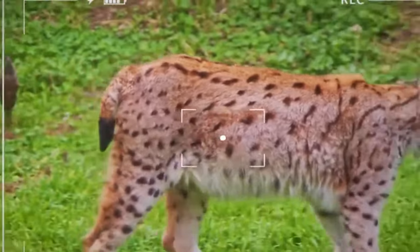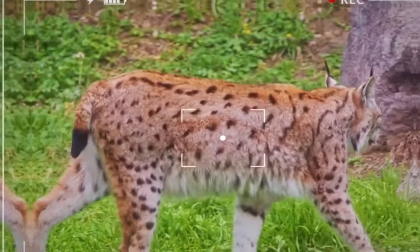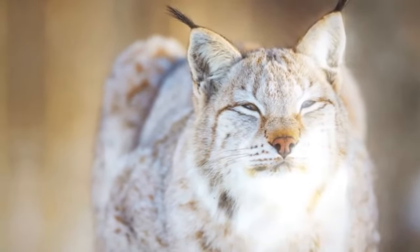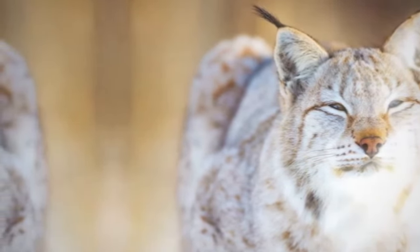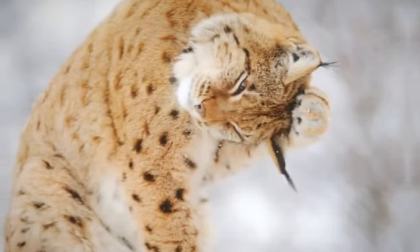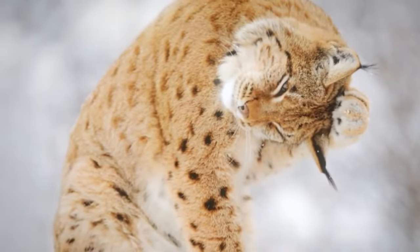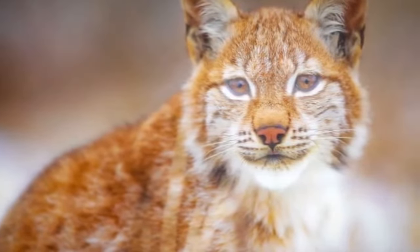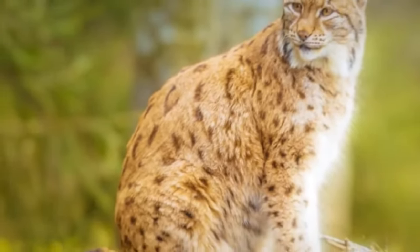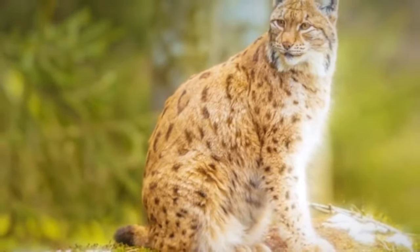The tufts help improve the animal's hearing, acting as natural antennas that capture sounds from the environment. Its fur is usually dense and soft, with colors ranging from brown to gray depending on the species and geographic region. This coat is adapted to the cold climate of the areas in which they live and serves as thermal insulation during the harshest seasons. Bobcats have a shy nature and are known for their exceptional hunting ability. They feed mainly on small mammals such as hares, and are masters at hunting their prey silently and stealthily.